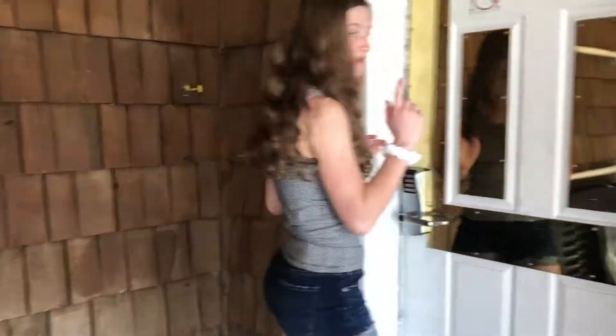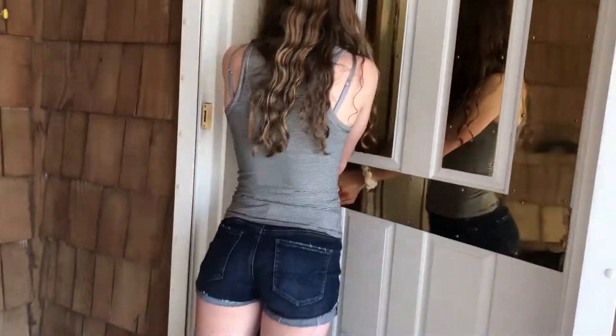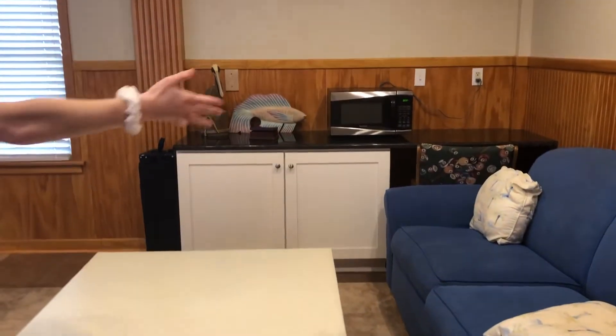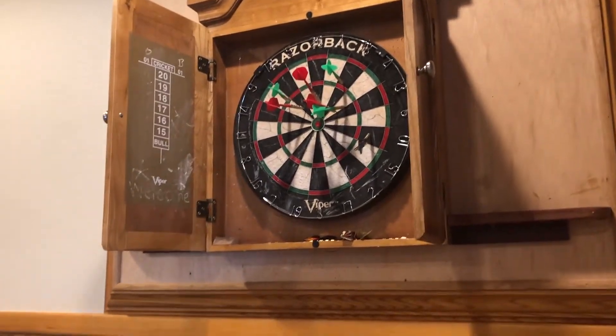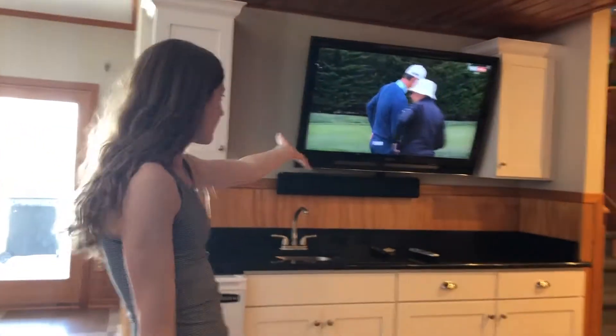So we're going to start off by showing you the downstairs. Welcome to our beach house. Down here we have a sitting area with two couches — pretty simple. We have a dart board up here so if people want to play darts and cricket. And then over here we have a pool table, which Andrew is currently playing. Over here we have a TV, and then on the other side there is a bar with another TV, which is pretty cool.